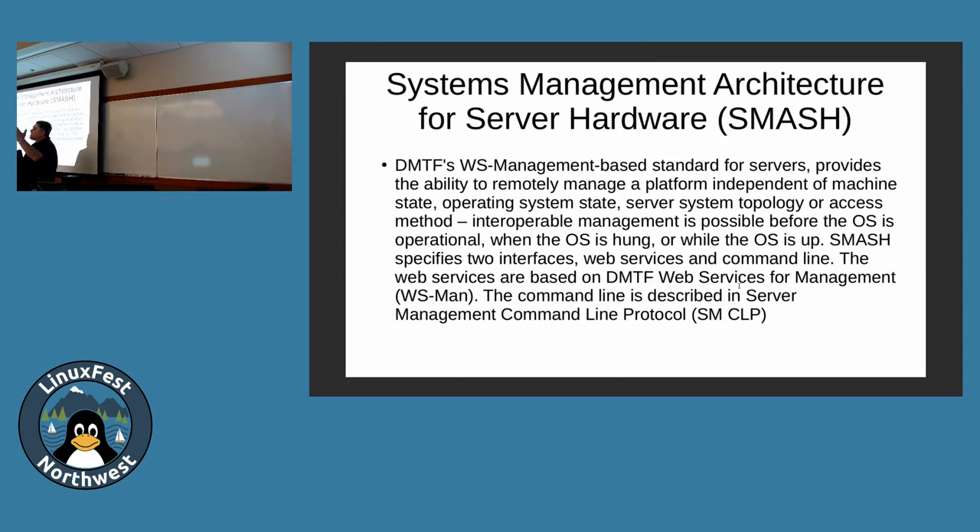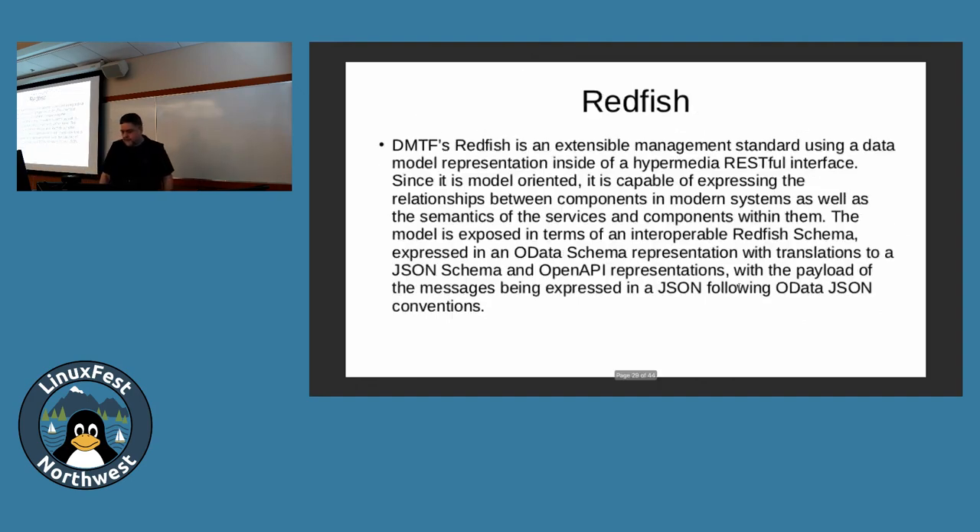WS Management is kind of weird because it was also a standard used for OS-level stuff, not just firmware. Windows applications were using WS Management up in apps, nothing to do with firmware. Redfish is the current standard. The takeaway is that most people use IPMI and now have Redfish on top of it for their servers. Pay attention to make sure your IPMI is secure and look into Redfish usage.